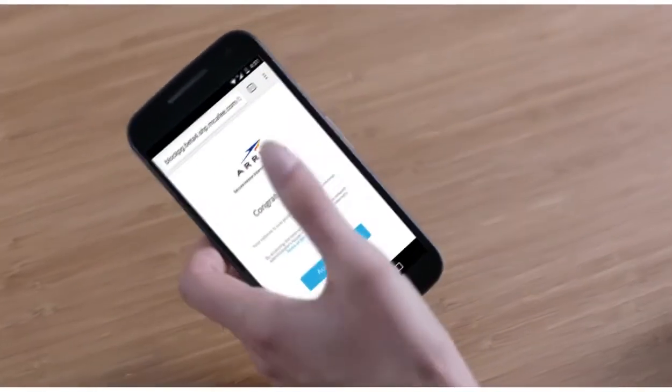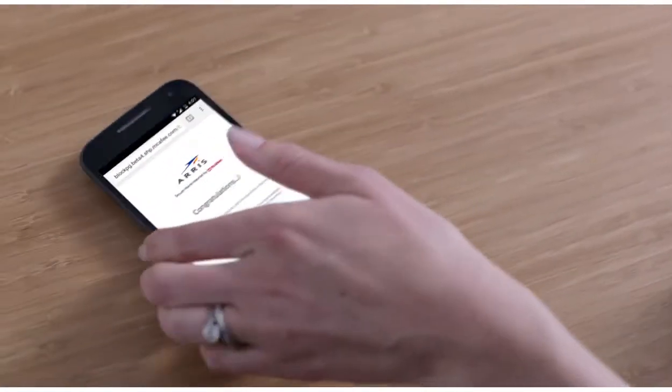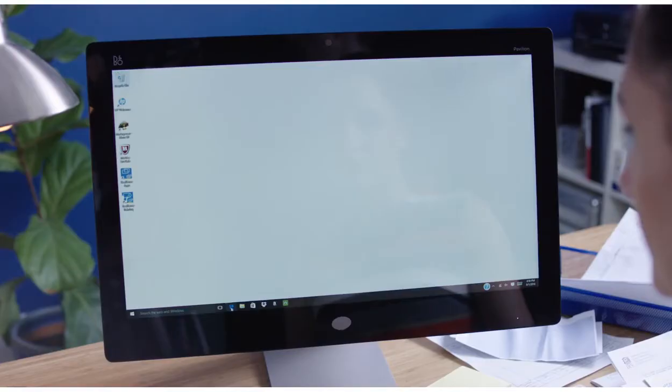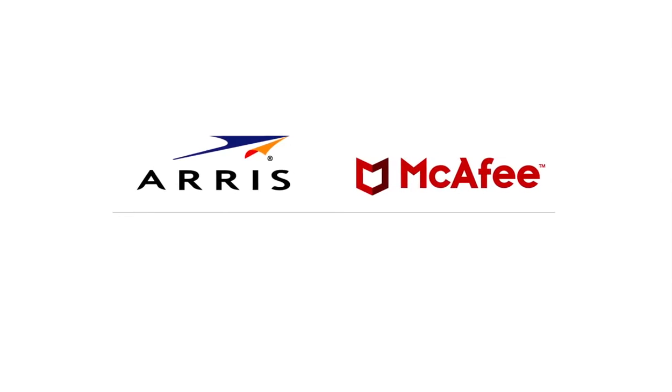Enjoy all the benefits of a protected, smart network. You live your digital life. We keep it secure.